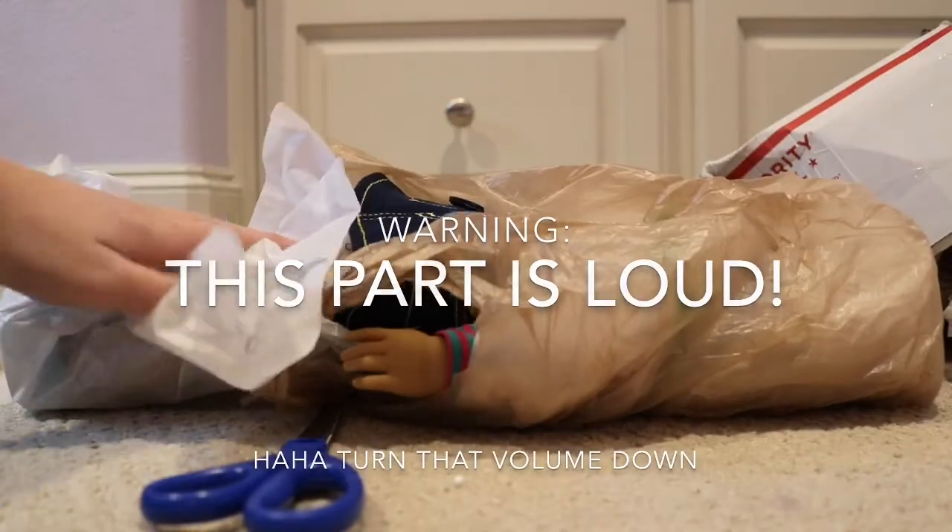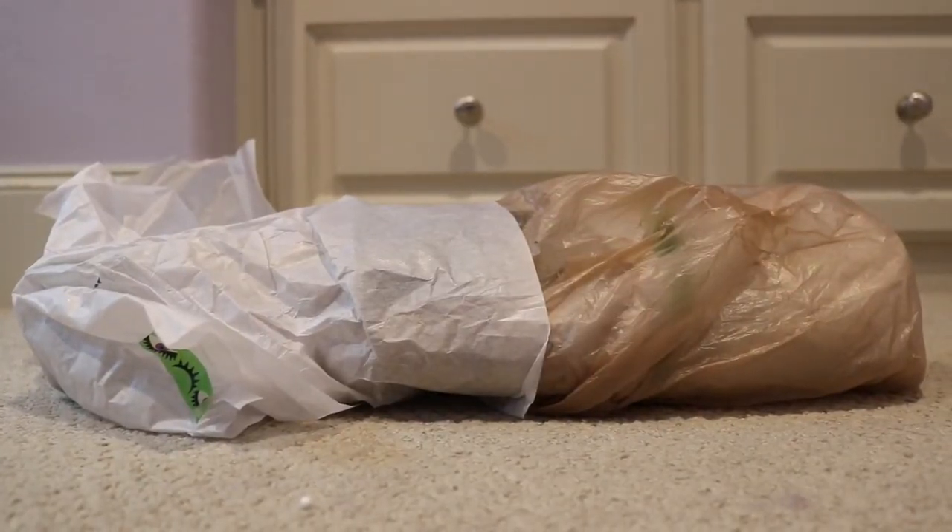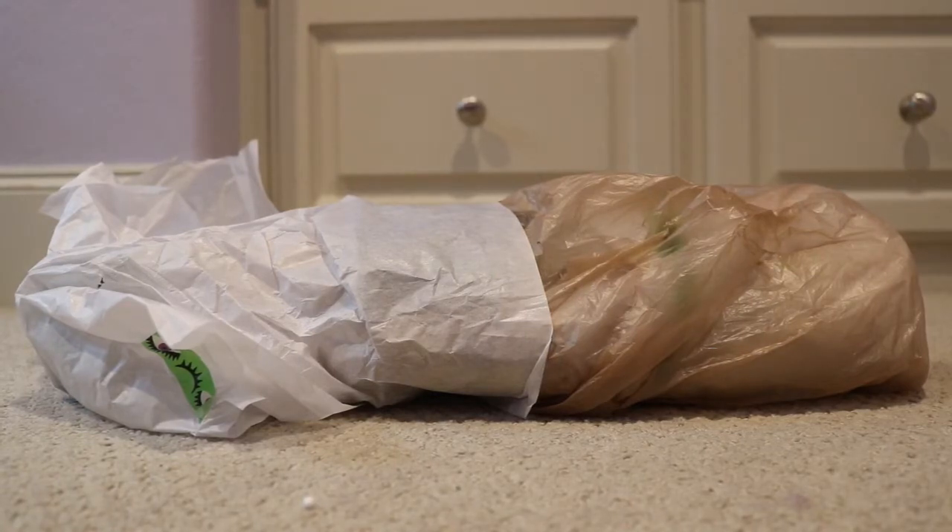What could this be? I don't know. So guys, I wonder what this could be. Let's check it out. I'm pretty sure you guys already all know.